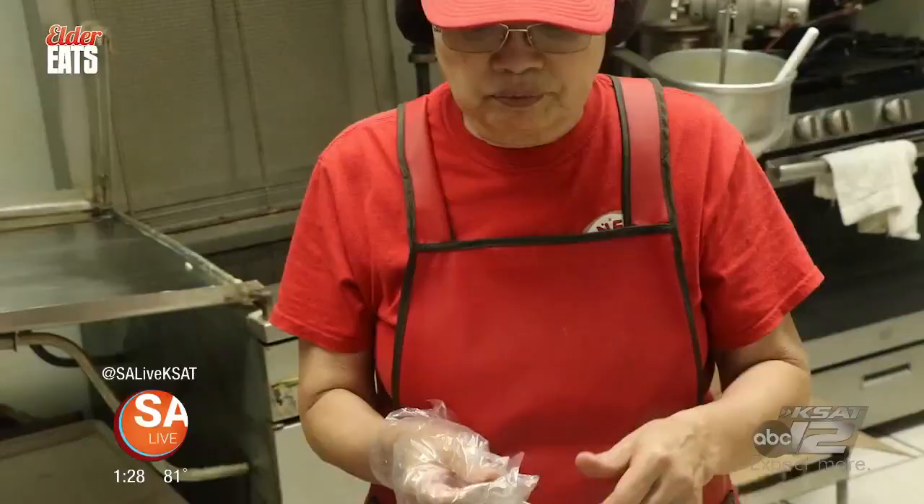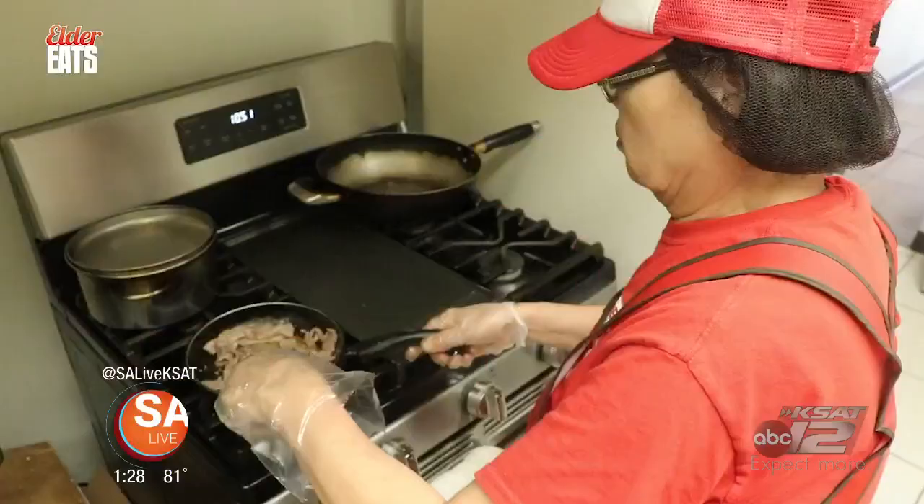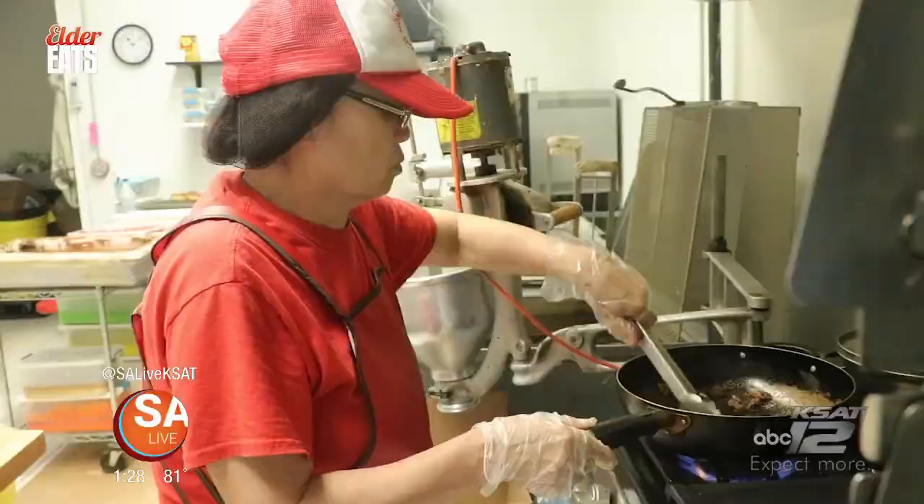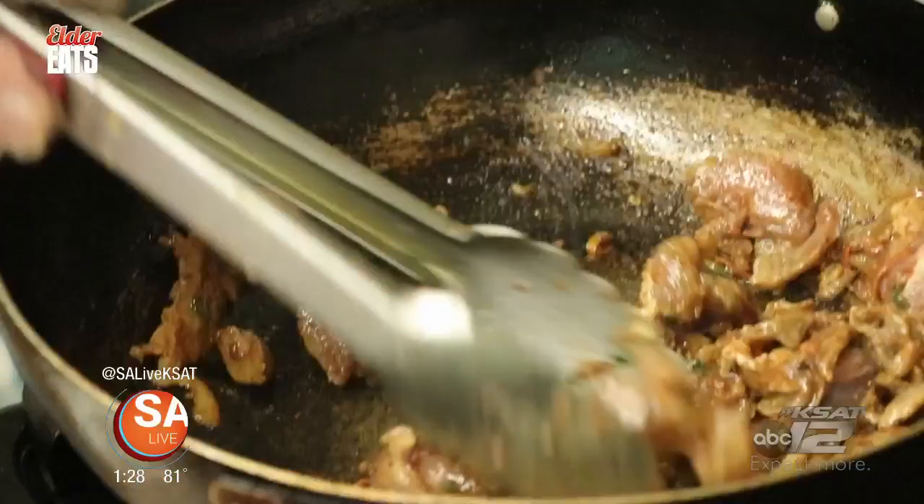Mom, owner, and cook Kim Hearst started making donuts 16 years ago and has been cooking Korean food her whole life. So who taught you how to cook? It's natural, just yeah. I don't go by recipes. I cook. It's natural. My own creation, my own recipe, my own sauce.